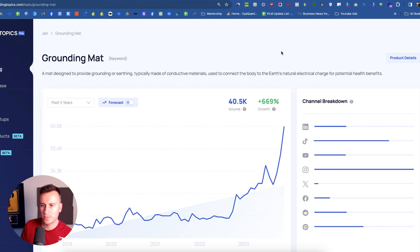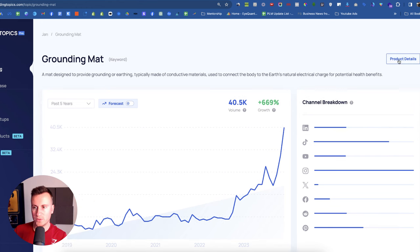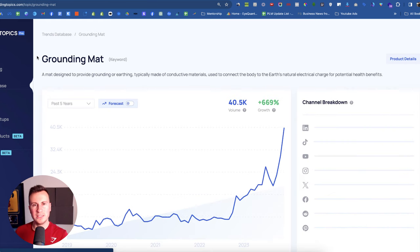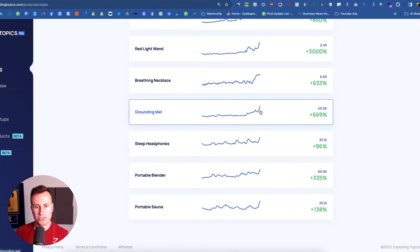Then we have the grounding mat. Covering the numbers first: there are 40,000 search volumes with a massive spike in demand in December. It's quite popular across most platforms, but X is one of the smallest and Facebook is next as runner-up, making it a brilliant platform to start on. The product is a mat designed to provide grounding or earthing, typically made of conductive materials used to connect the body to the earth's natural electrical charge for potential health benefits. It's definitely for that kind of spiritual mindset — someone who wants to de-stress and meditate. More and more people are actually looking for this.